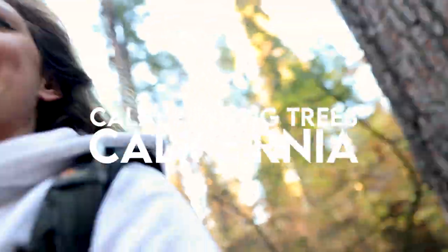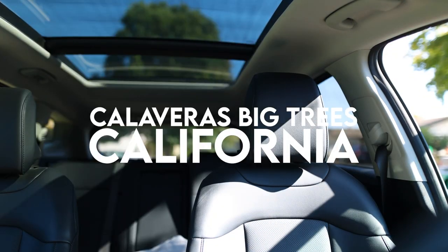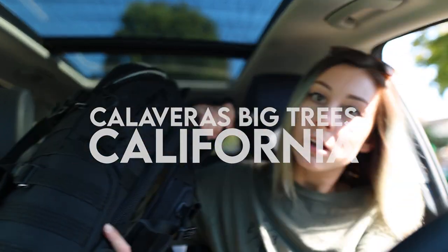This place is so special, and what a time to see it in fall — these fall colors are absolutely stunning. We're going to do a little vlog and drive to Big Trees State Park, California, where the big old sequoias are. Do you want to go to Big Trees with me?